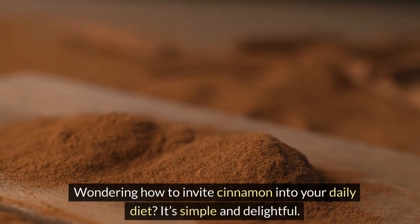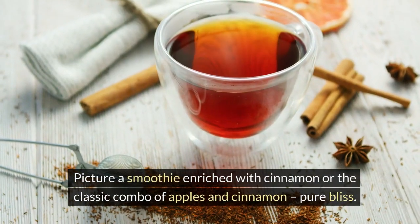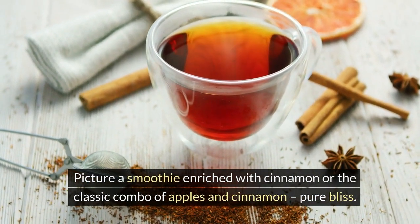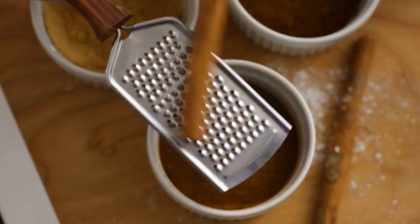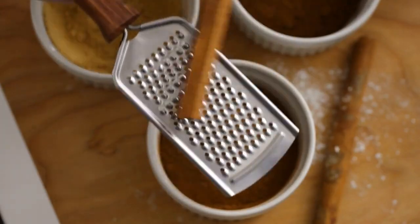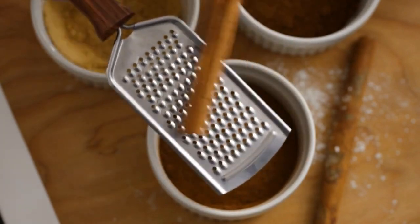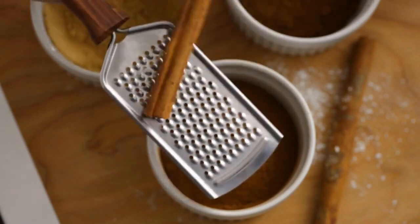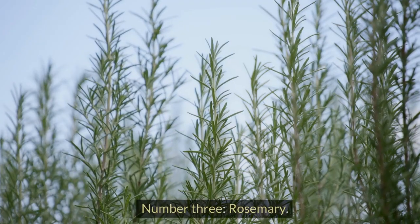Wondering how to invite cinnamon into your daily diet? It's simple and delightful. Picture a smoothie enriched with cinnamon or the classic combo of apples and cinnamon. You can whisk cinnamon into a turmeric latte, stir it into stewed fruits like rhubarb and apples to enhance their flavors, or add it to apple sauce, cream of wheat, or even sliced raw or baked apples for a healthy, tasty snack.